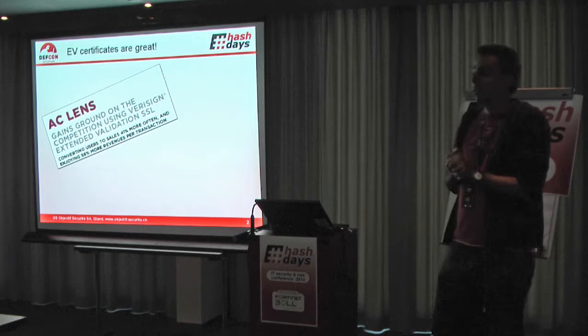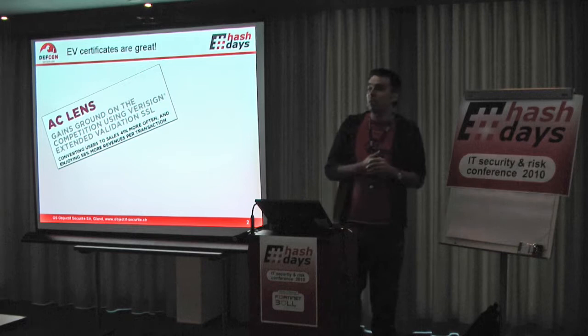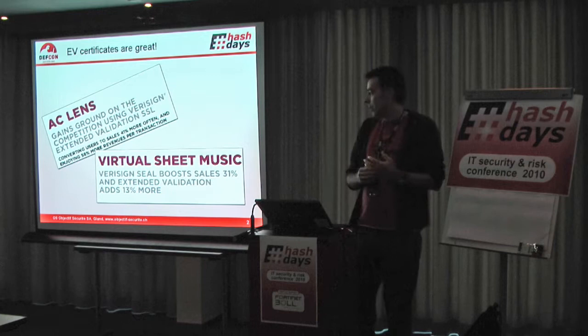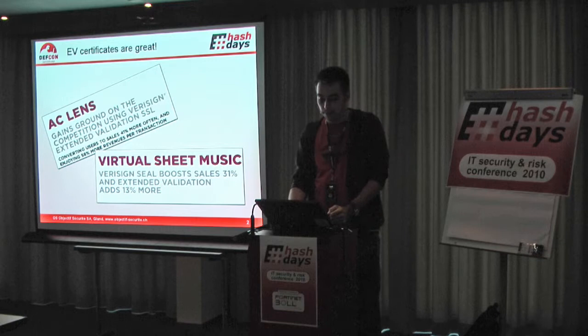What are those EV certificates? This is really something magical. If you look on the internet, you can see that because of those EV certificates you can have 58% more revenues for transactions, and you can have 41% more sales. This must be really an awesome technology. Those guys made 31% more sales, and then they added extended validation and got yet another 13%. So this must be something absolutely crazy.